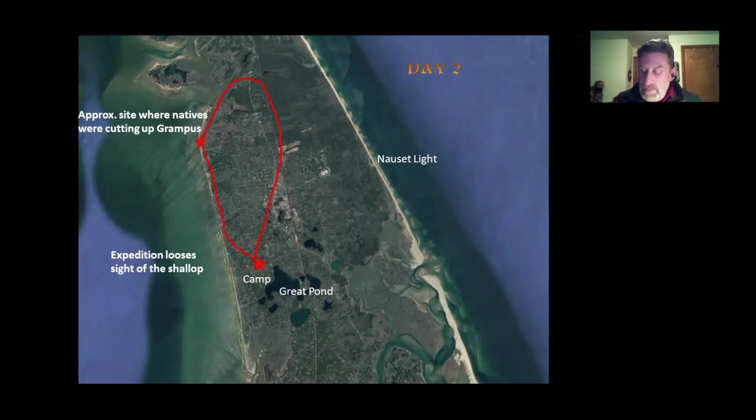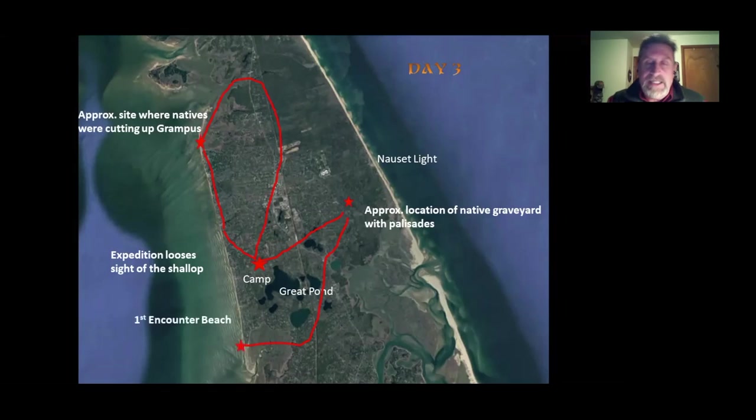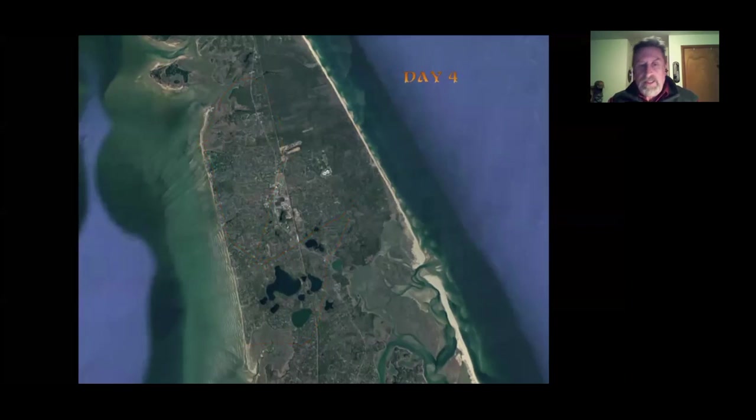The next day they set out inland and found a giant Native burial ground — described in Mourt's Relation as encompassed with a large palisade 'like a churchyard.' The graves were more sumptuous than those at Corn Hill, yet they dug none of them up but only viewed them and went on their way. They also found four or five Indian houses but no natives. They continued toward the coast hoping to link up with the shallop again, which they did — at a place now called First Encounter Beach.